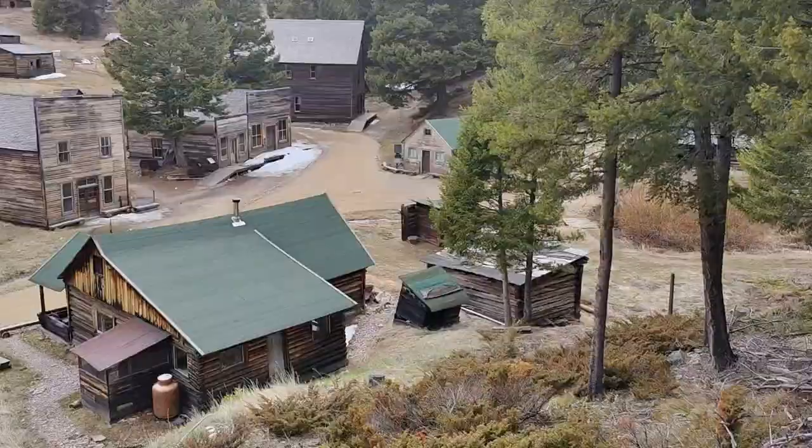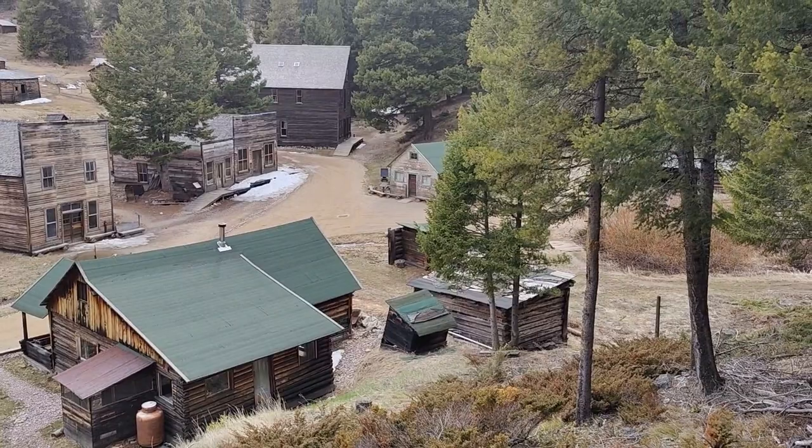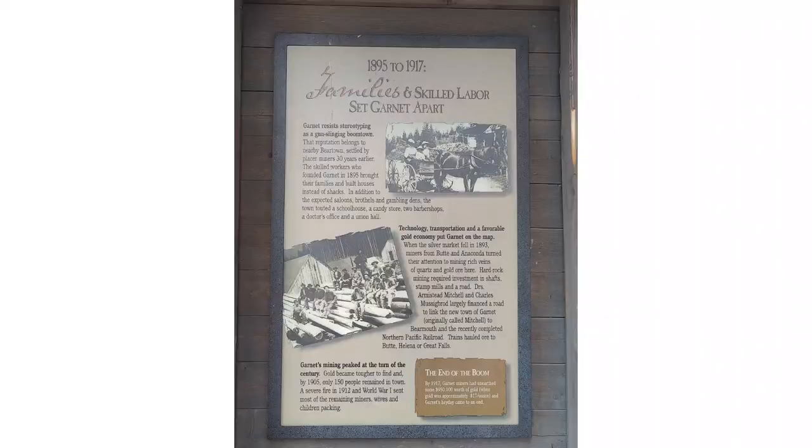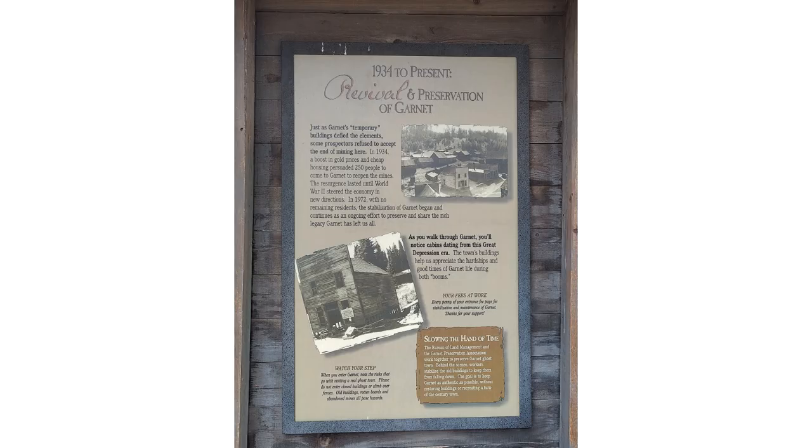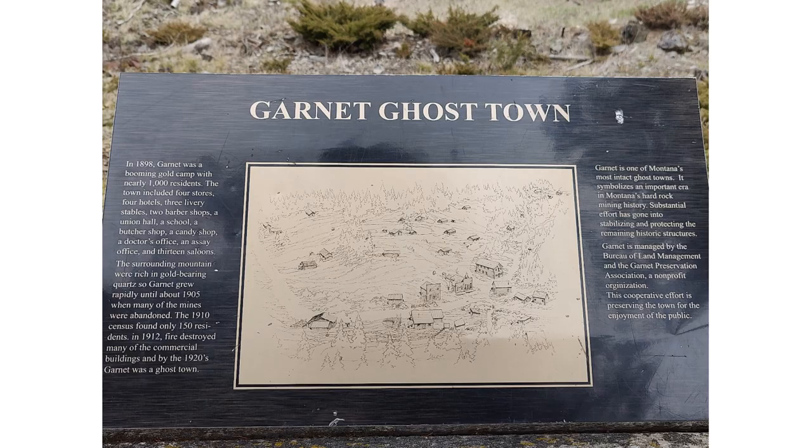Shortly after leaving the parking lot you get your first view of Garnet Ghost Town, or what's left of it. It sounds like it was at once in its heyday quite a bit larger than this, but there was a fire that destroyed a lot of the buildings and eventually prompted everybody to leave. I took pictures from the plaques nearby that have all the information - I recommend pausing on those images so you can get some more background of the town.